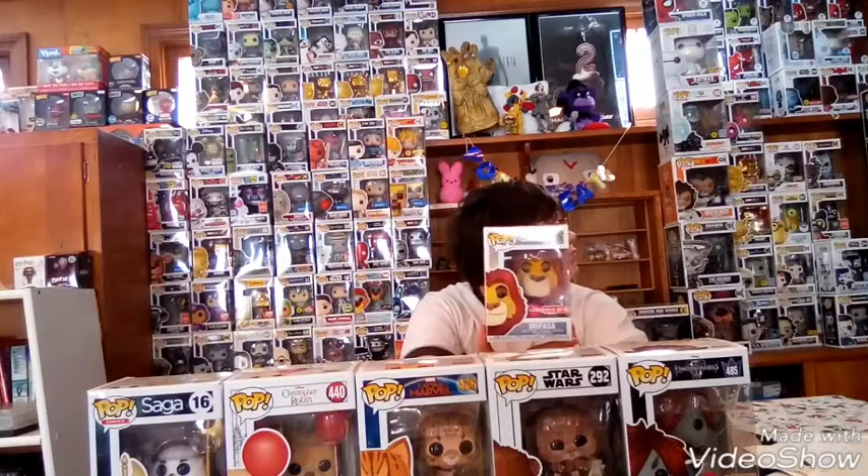My number one is Mufasa flocked! It's kind of a heavy pop. It's another Disney pop and I did get this one when I was out with my grandparents. He's number 495 out of the Disney line.